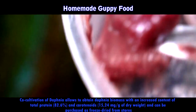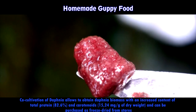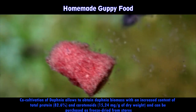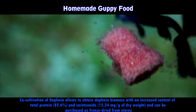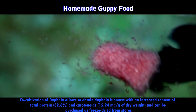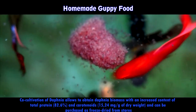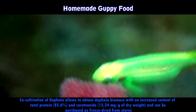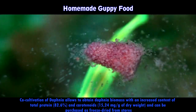Daphnia — it is shown that co-cultivation of Daphnia allows you to obtain Daphnia biomass with an increased total protein content of 82.6% and carotenoids of 15–24 mg per dry weight. Daphnia can be purchased as freeze-dried from stores. However, the majority of fish keepers who feed Daphnia have their own culture. Daphnia is relatively easy to culture at home — they require 6–8 hours of light and feed on algae, gas, and bacteria.